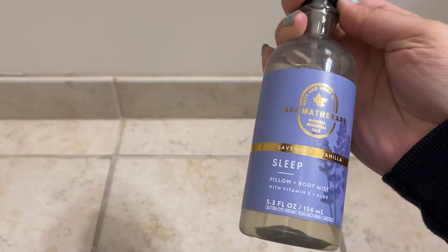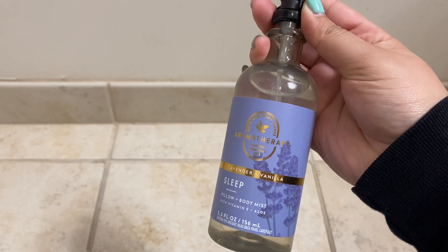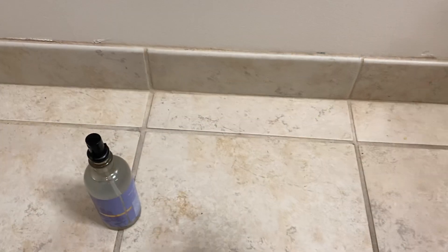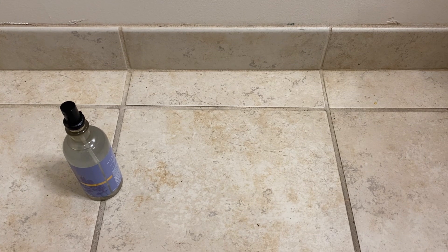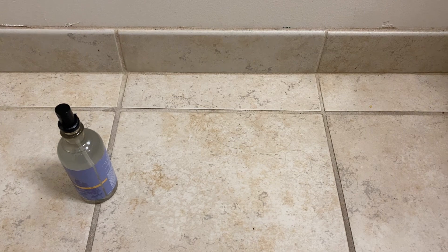First off, I bought some mists from the $5.95 sale they had over the weekend — they had all of them on sale. I purchased the Sleep Aromatherapy Lavender Vanilla pillow and body mist. I'm mainly going to use it as a pillow mist because I had it in the past and loved it so much — it really helped me sleep, so I grabbed another one.